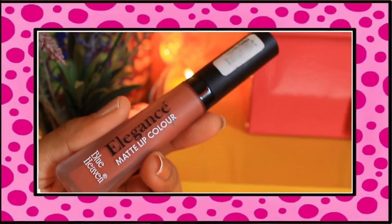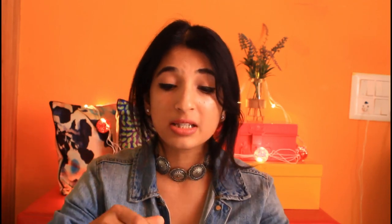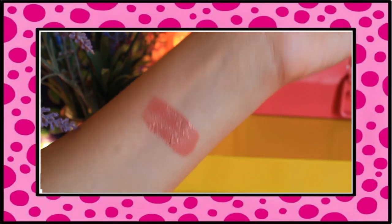Moving on to the third lipstick, which is Blue Heaven Elegance Matte Lip Color in shade 11. Blue Heaven's lipstick range has no names — they just have numbers. It's a very nice nude pink shade. When you look at it, it's very nude, almost of your lip color — at least for me, it's almost my lip color.